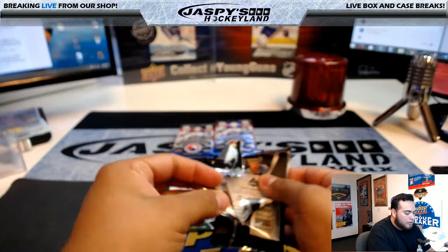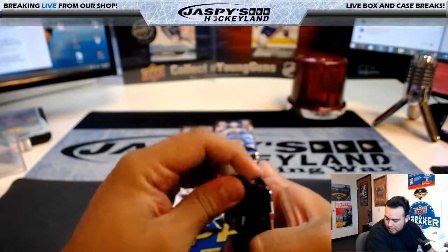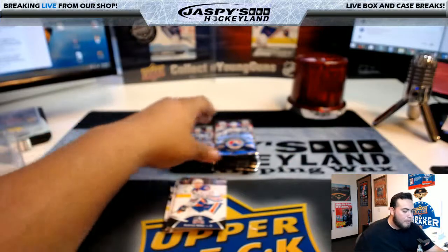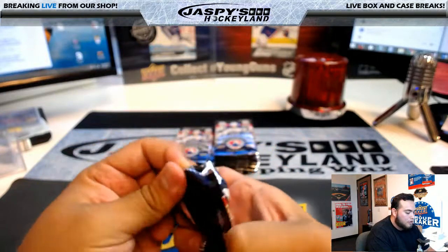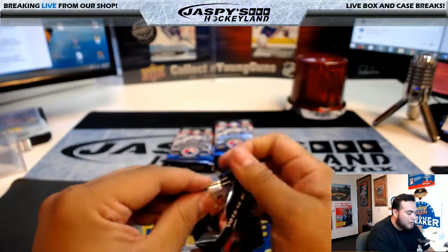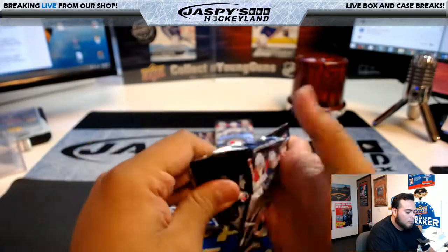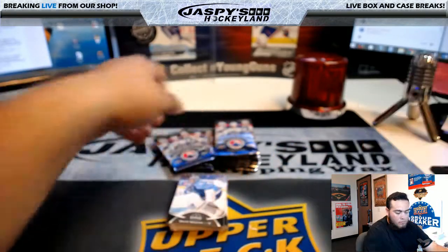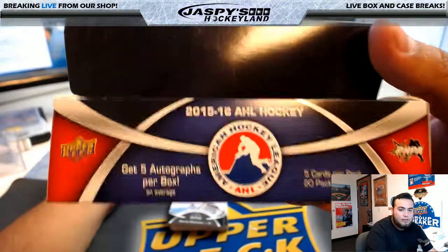It looks like Trev said you get about five autographs per box. You can find some really nice players in here — it says 'collect future stars.' You can see Willem Nylander on the box, Zachary Fucale, and yeah, five autographs per box on average.